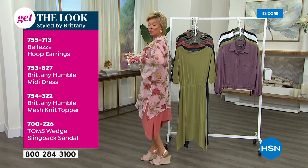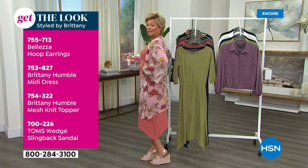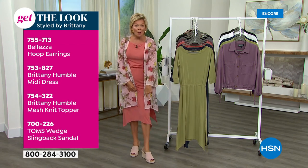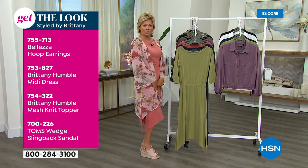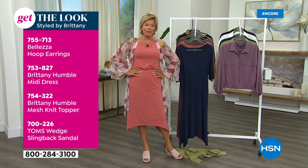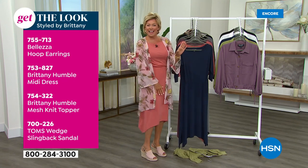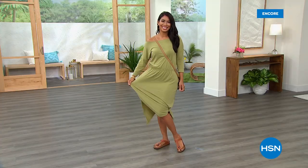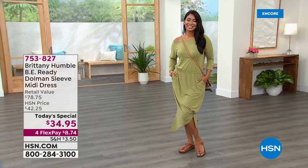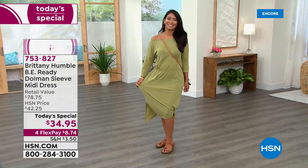On the side of the screen we just put up everything I'm wearing, including this wonderful mesh knit topper coming up shortly — item 754322. I'm also wearing some TOMS little wedges, which are so cute. And there went one right off the hanger — you can see how soft it is, the way it landed. Pick it up — wrinkle-free! The fabric is perfect.